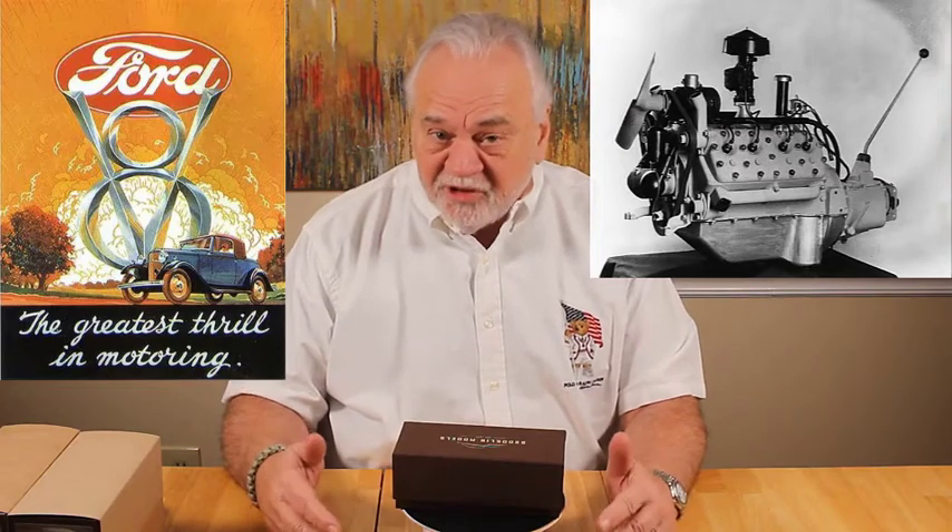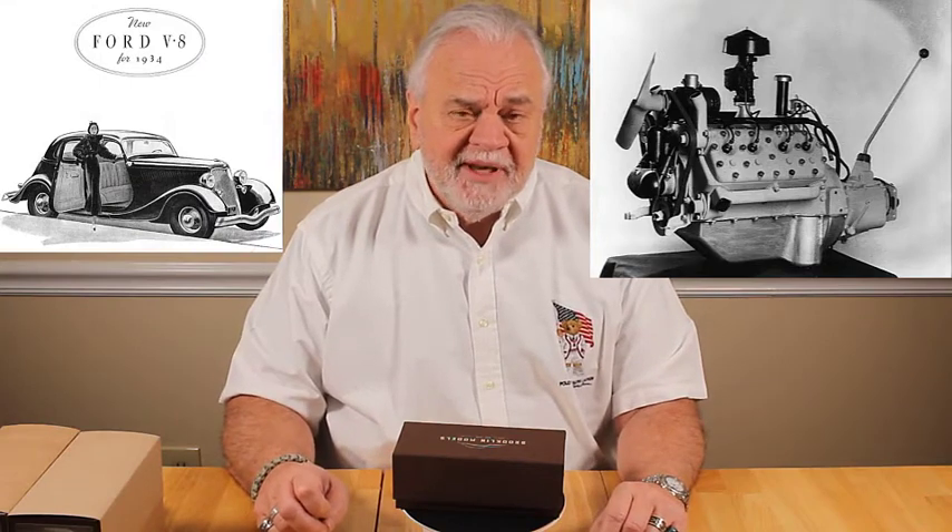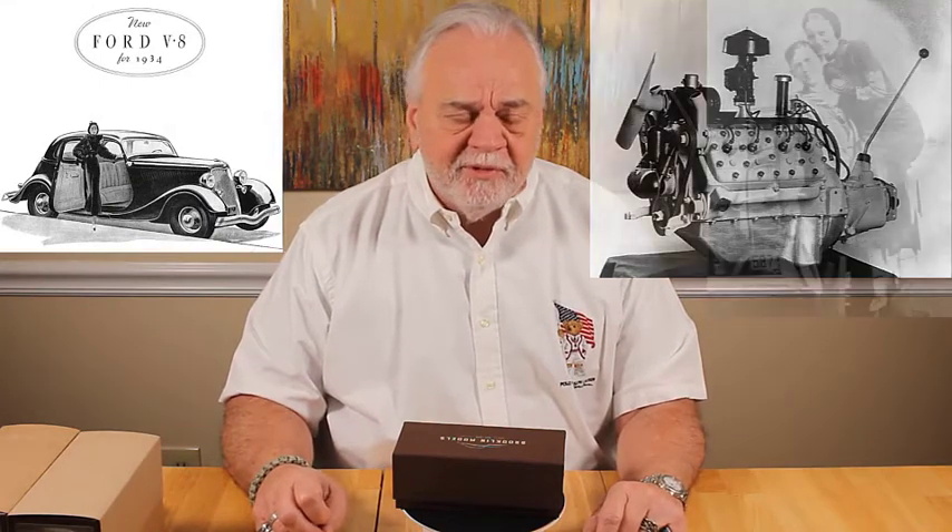They were pretty popular. They came equipped with a 221 cubic inch V8 engine, had dual Stromberg downdraft carburetors, three-speed manual transmission, and aluminum heads — pretty advanced for its time. It made 90 horsepower, which made for great performance. In fact, it was made infamous by Bonnie and Clyde, as they used it as their chosen getaway car.